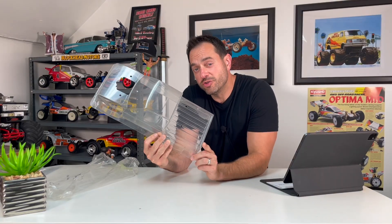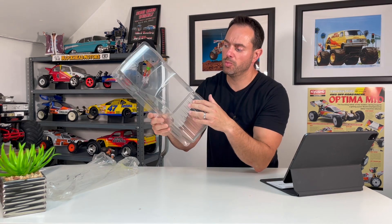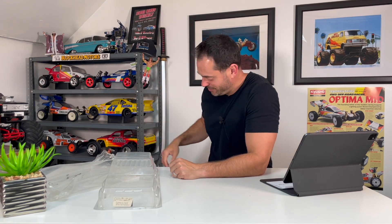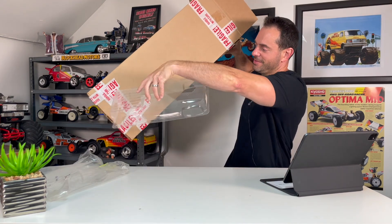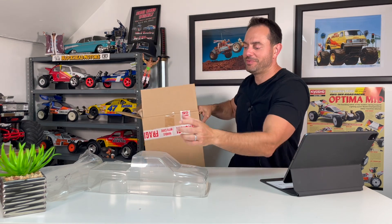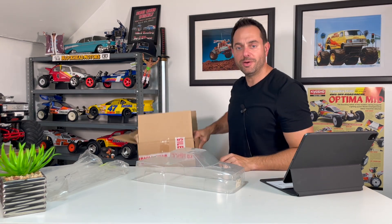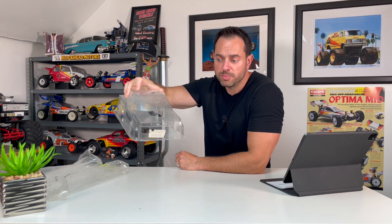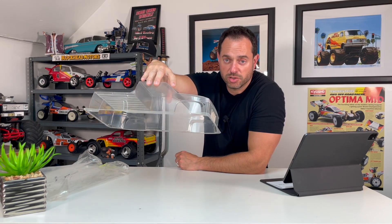Next is an original Kyosho Nissan Double Dare body with the factory protective film still on it. It's a 1/10 scale body — I thought it would be bigger based on the oversized box it arrived in. This is an original — not a reproduction — so I'm asking $100 for it.